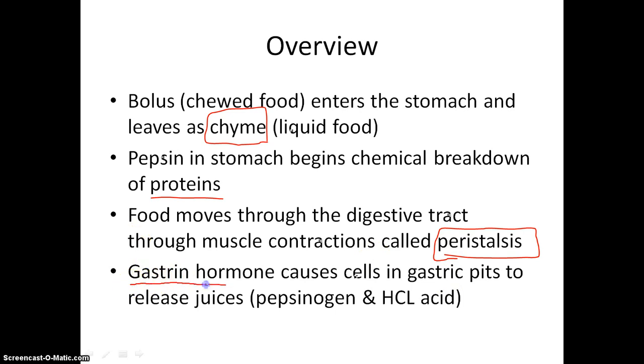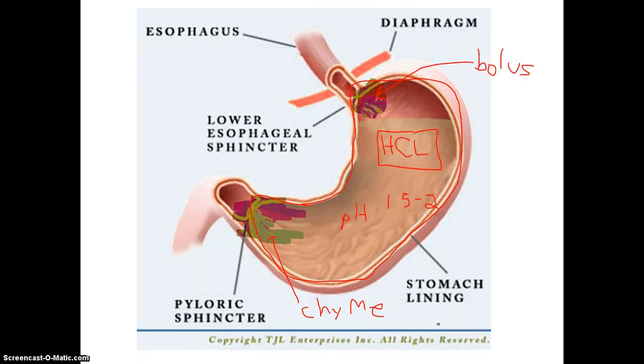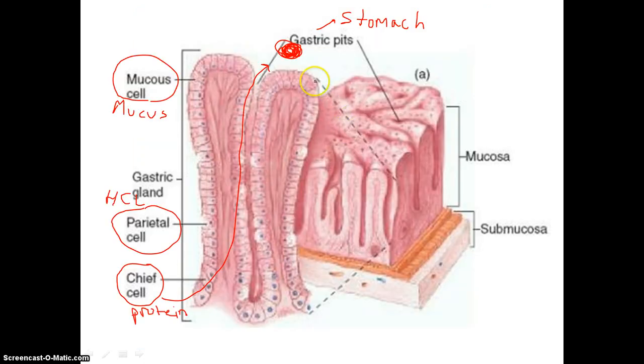The hormone gastrin is released in the presence of food. It causes the cells in the gastric pits to secrete juices — specifically pepsinogen and hydrochloric acid. When the bolus enters the stomach, it raises the pH up to around 2.5 or 4. The stomach doesn't like that, so it releases gastrin, which causes the gastric pit cells to secrete their enzymes and lower the acidity back down to about 1.5. Your stomach likes to keep a pH of about 1.5.